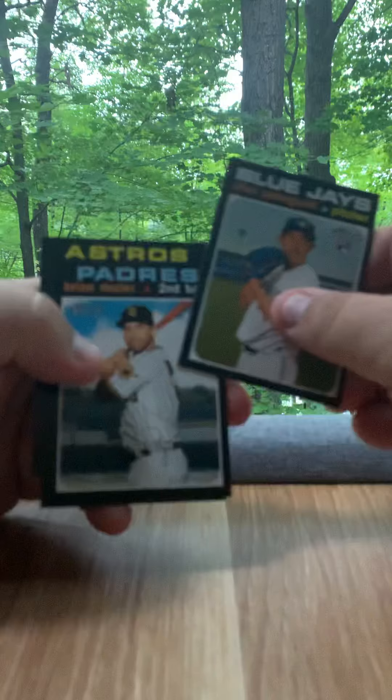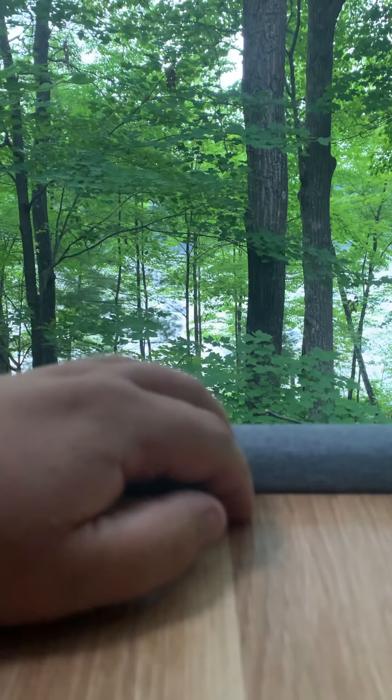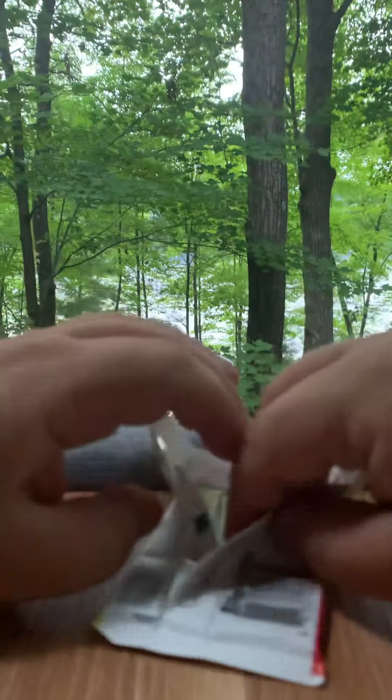I have a hard time hating on Heritage High Number, although I do somewhat understand — you want some bigger names. Especially when you look at previous years and how they had big rookies. It's got Luis Robert in — that's about it.